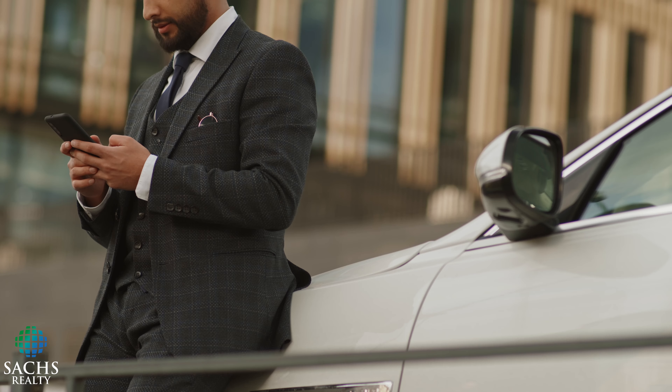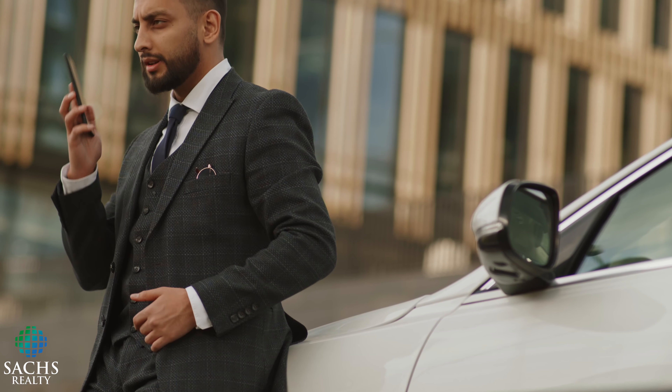Deals open up quickly and just as quickly they're bought by other investors. It's important that you respond to your agent via text, phone, voicemail — whatever — as soon as they reach out to you about a deal.